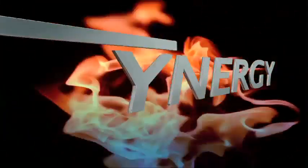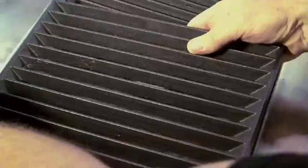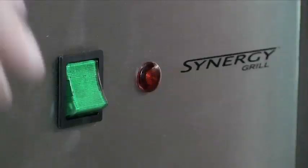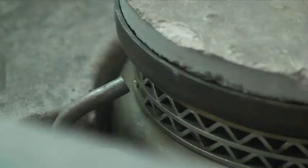Furthermore, Synergy is safer. Molten fat in close proximity to open flames constitutes a fire hazard. Synergy removes this risk from your kitchen. An added safety feature inhibits the Synergy's electronic starter if the grill is not electrically earthed.